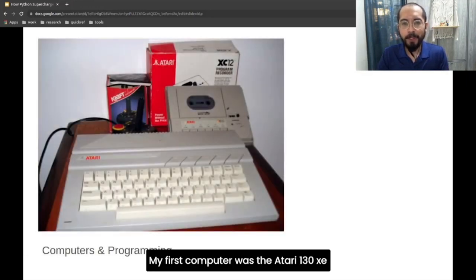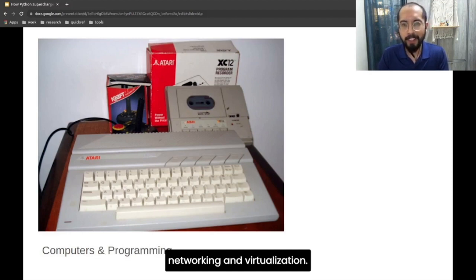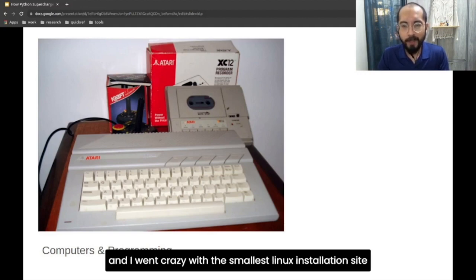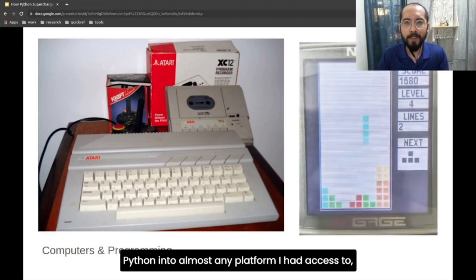My first computer was the Atari 130 XE. In the eyes of an eight-year-old, it was the most fascinating thing I had ever seen. The rest is history from there on. Programming enabled me to make my own tools and games and led me to learn all about operating systems, networking, and virtualization. I fell in love with Linux and Python in college, and I went crazy with the smallest Linux installations I could manage, like DSL or Damn Small Linux and Puppy Linux, and installed Python into almost any platform I had access to.